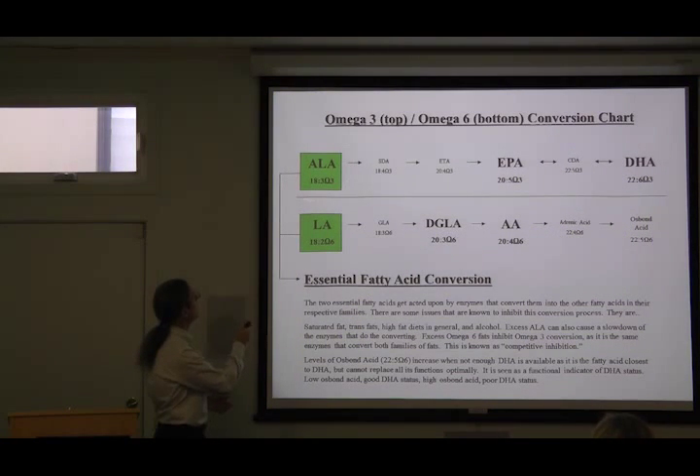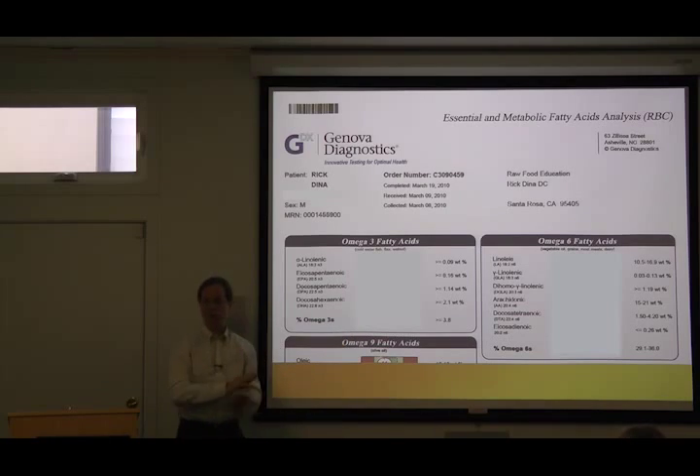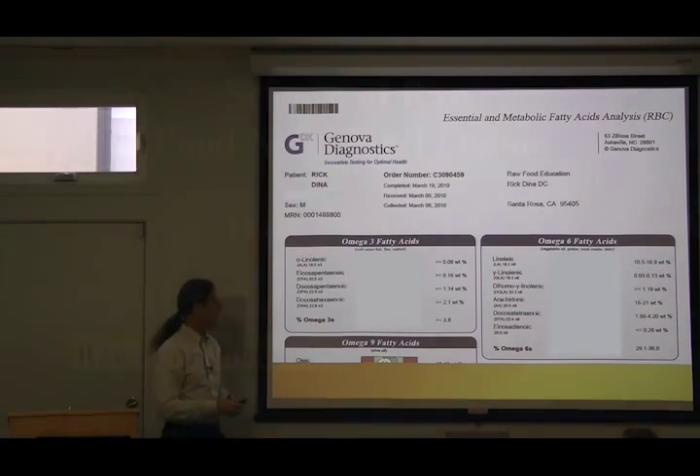Can our body take ALA — from flax, chia, hemp, leafy greens, fresh fruits and vegetables — and convert it into EPA and DHA? This relates to the relative amount of all the different fats in your cell membranes.